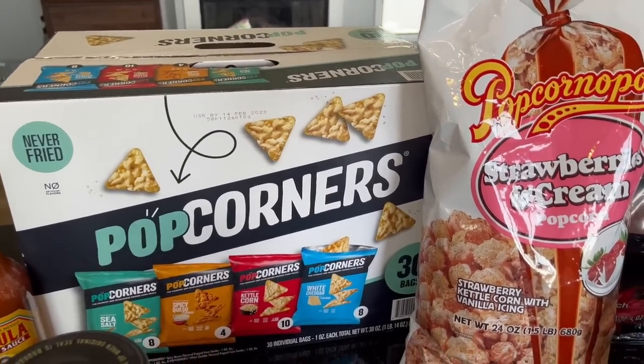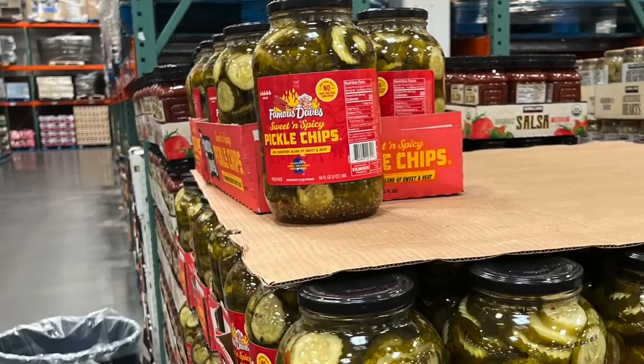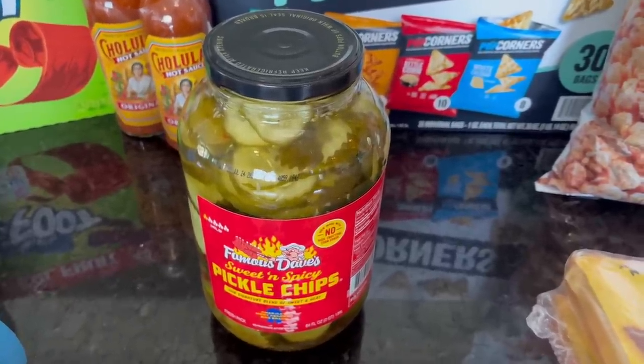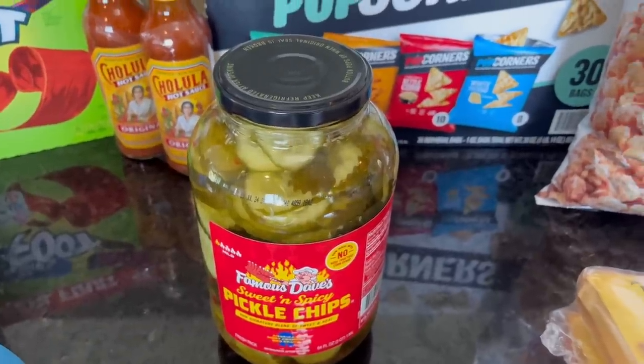It was easy to say yes when my son asked me to get more of those. These sweet and spicy pickle chips I thought would be really good when we have our grill barbecue friends over this weekend. Me and my middle daughter Elsie both really love these pickles. They were $5.49, and we've bought them many times.